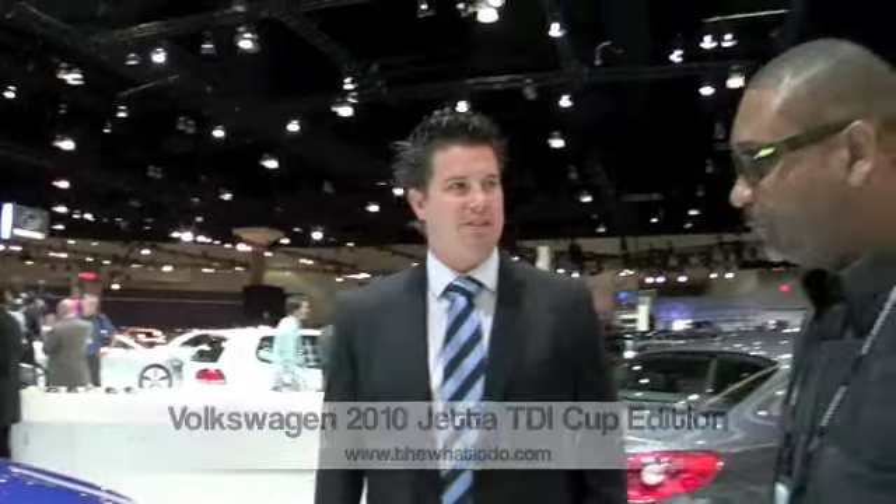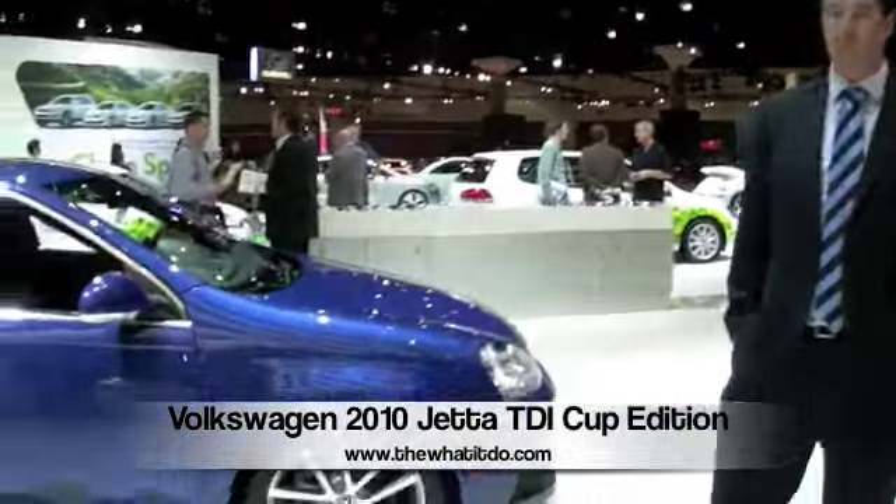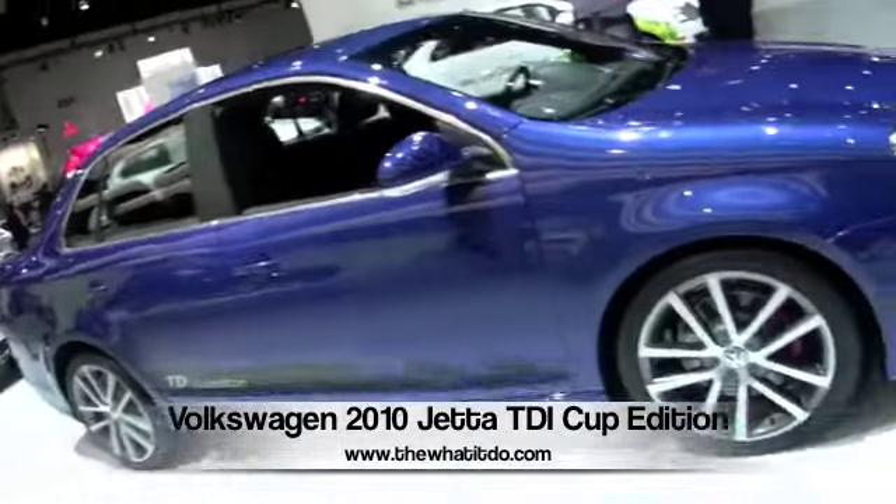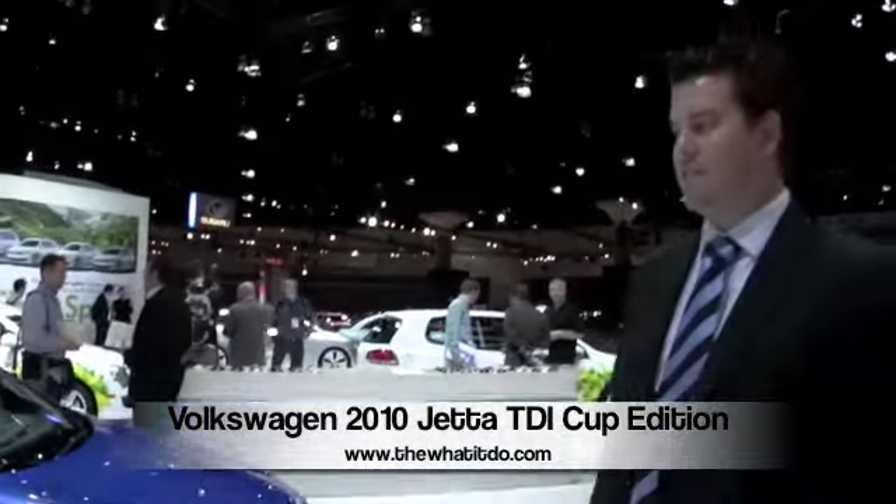Well, this is the brand-new edition. It's a 2010 Volkswagen Jetta TDI Cup edition. We've been selling the TDI in the Jetta for the last few months. It's been really successful — we've sold about 50,000 TDI in this style since 2008. This one's special because we actually race the Jetta in a program we call the Jetta TDI Cup, and we've got 26 drivers, all ages 16 to 26, that rip around tracks across the United States.